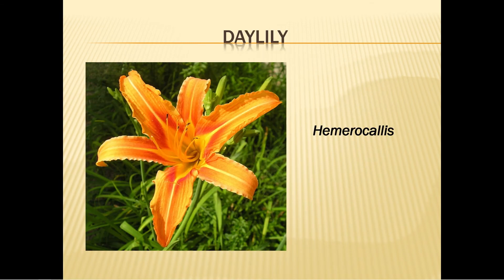Daylily blooms late spring to early fall depending on the variety and will grow one to four feet tall. Plant in early spring or late fall, but keep in mind it needs six hours of direct sun daily for blooming — without six hours of direct sun daily you will get foliage but not blooms. Water well until the plants are established, then you can forget about it, but remember to fertilize each spring and fall.